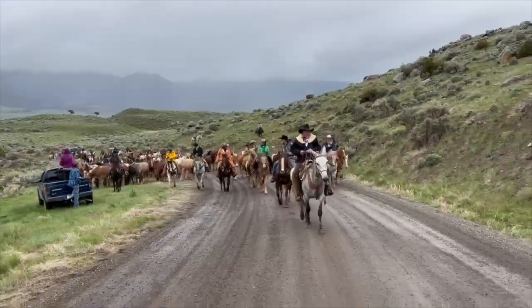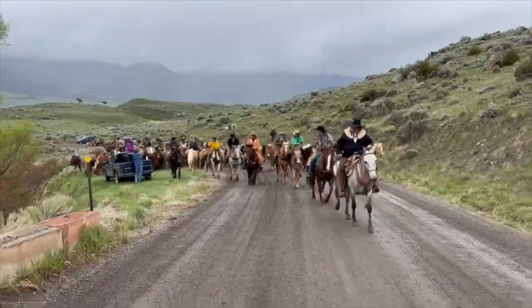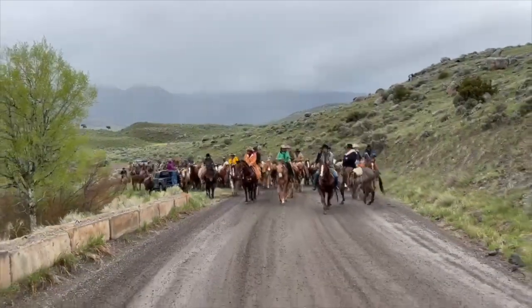She's been in all sorts of different situations with cattle, dogs, and crusher. And she just stays the same sweet girl.